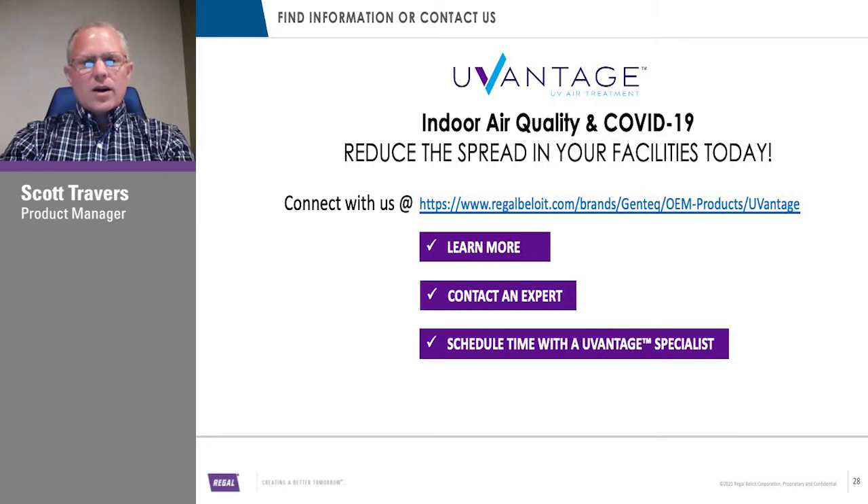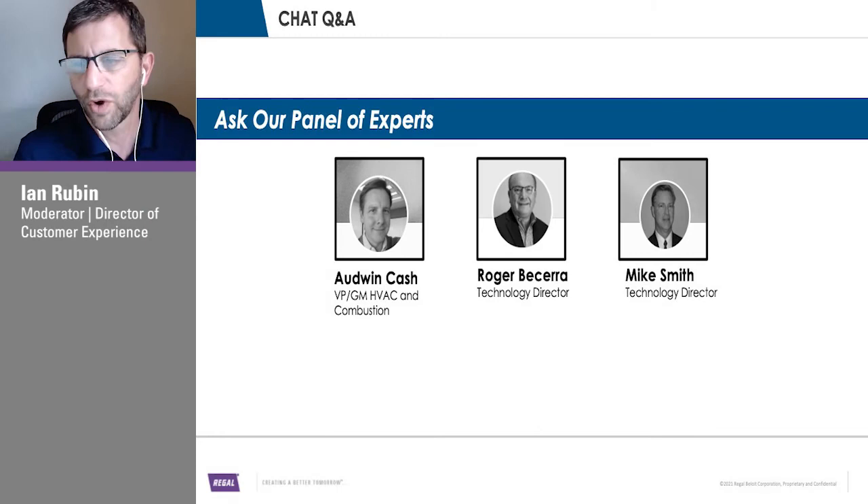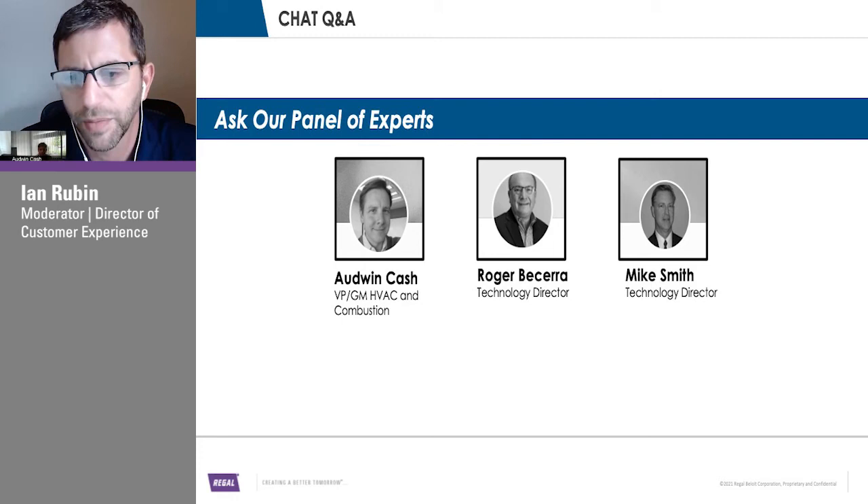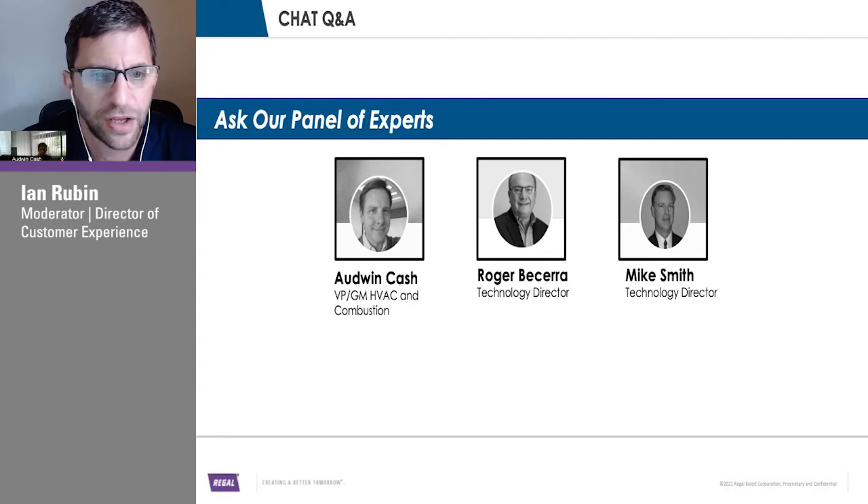I appreciate everybody's time today. I'm going to go ahead and hand it over to our panel of experts and see if anybody has some technical questions for them. We did get one question that came in, and we do have a few questions from prior training sessions that we'll go through.